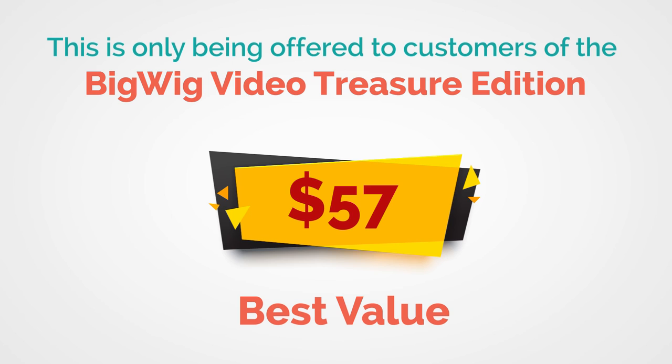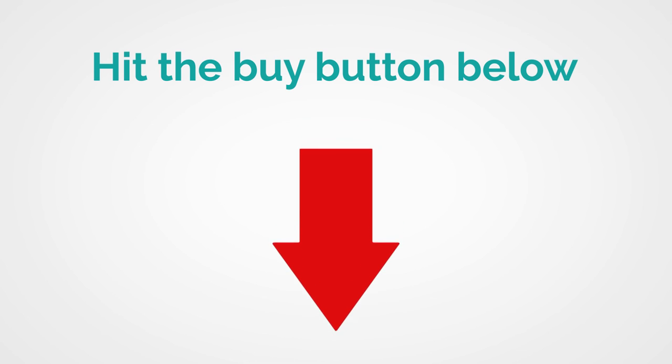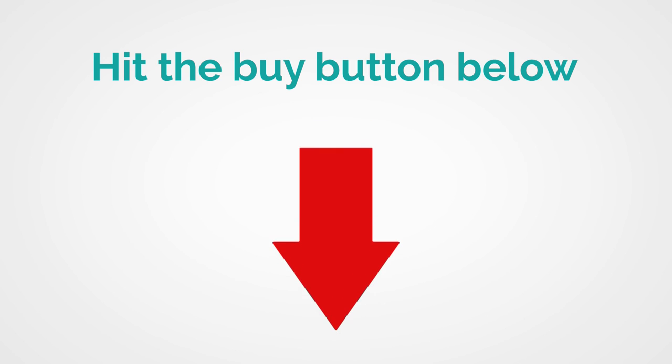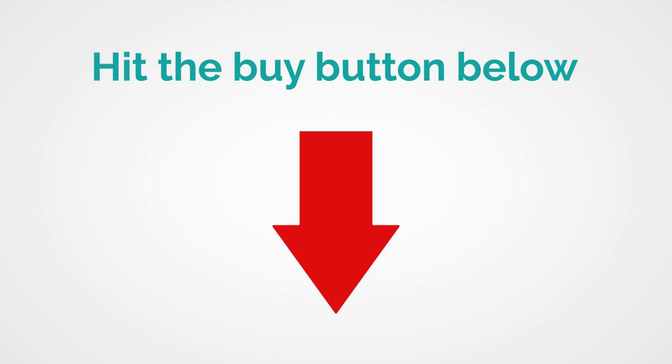You have obviously seen tremendous value in this opportunity and invested in the main package. I think it makes sense to invest in this upgrade if you want to maximize your ability to build a huge, profitable list. Go ahead and hit the button below to take advantage of this great opportunity. Then you'll be taken to the download page, where you'll get to download the main package that you have already paid for, and this Treasure Edition.